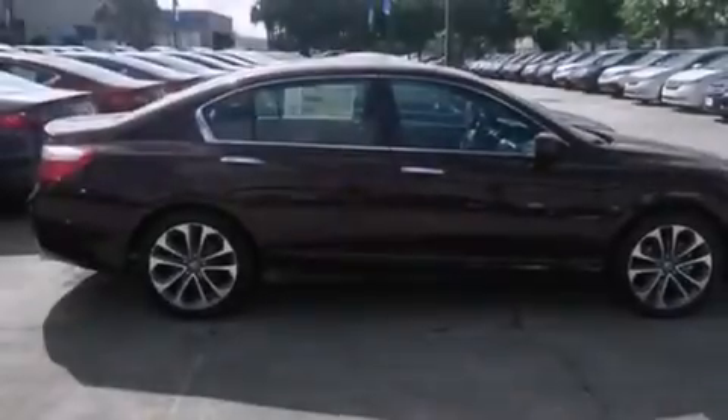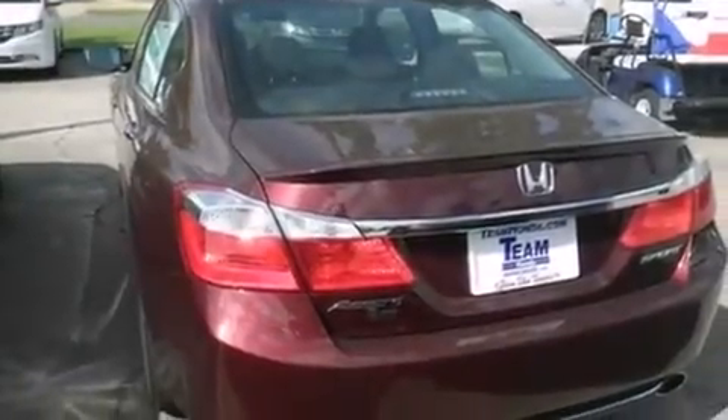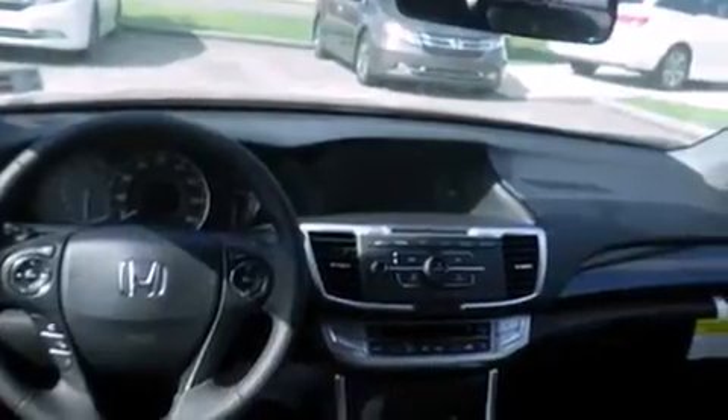All of the following features are included: air conditioning, cruise control, steering wheel mounted controls, a leather wrapped steering wheel, front and rear floor mats, an external temperature gauge, an engine immobilizer theft deterrent system, a keyless entry system, a chrome grill, and an auxiliary power outlet.